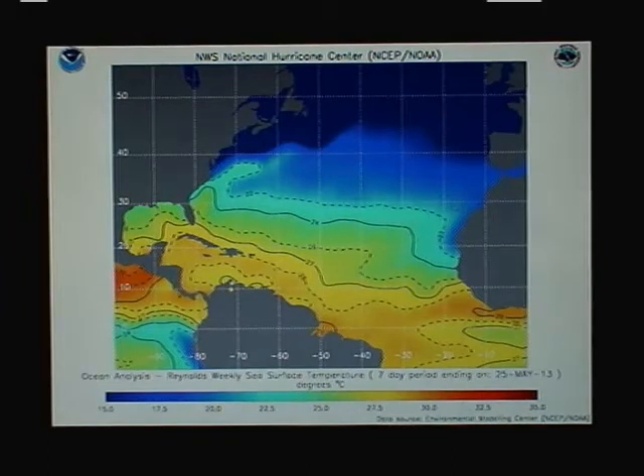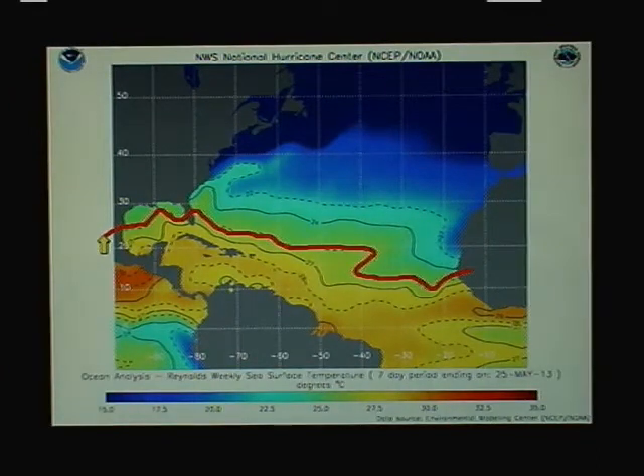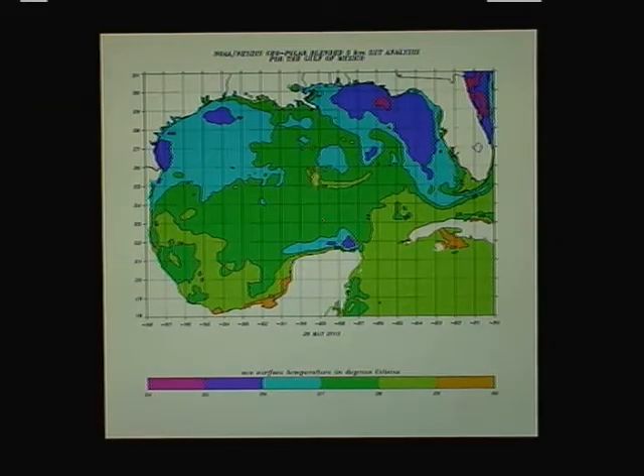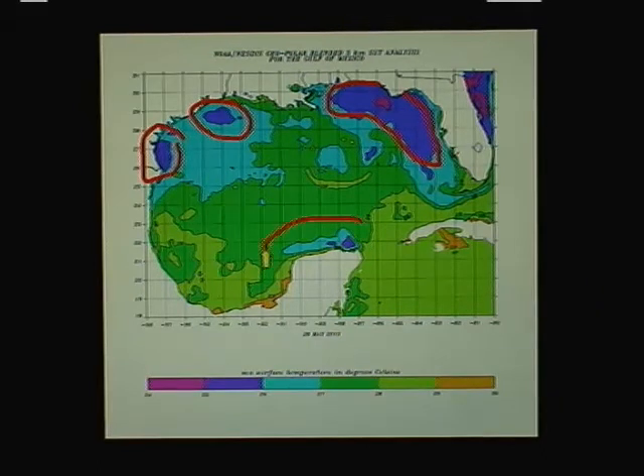Actual sea surface temperatures across the basin: 26 degrees Celsius is what we're looking for as the relative minimum threshold for tropical cyclone formation. Sometimes you can get them over colder water than that, but there's a bunch of different processes involved. Normally we look for 80 degrees Fahrenheit or 26 Celsius, and there's the line. So you see that a good deal of the Atlantic Basin — certainly all of the Caribbean here and most of the Gulf — is warm enough for development. In the Gulf of Mexico, the only areas not at roughly 80 degrees is the Northeast Gulf right here and a small section off the coast of Texas.